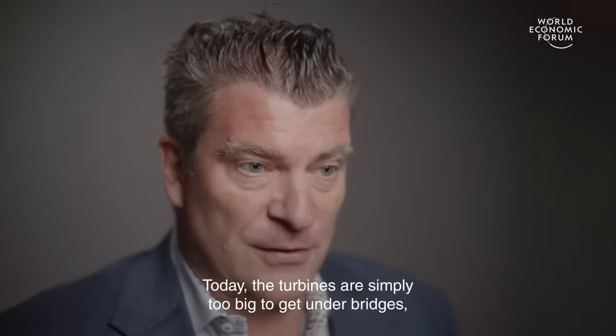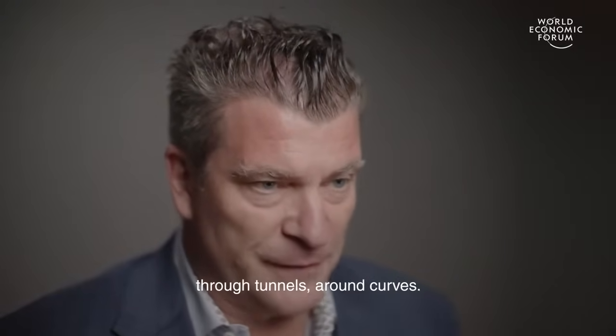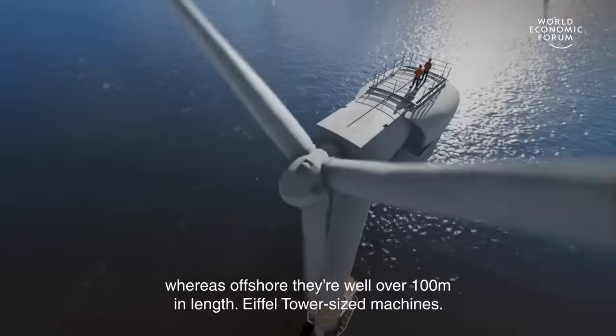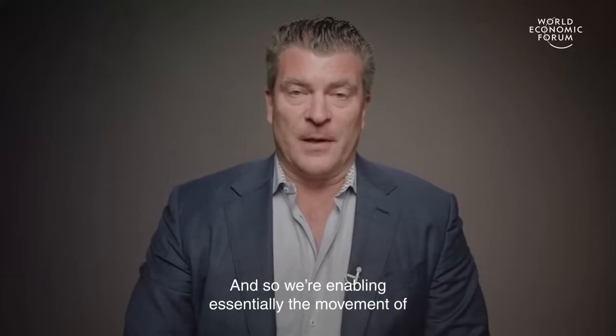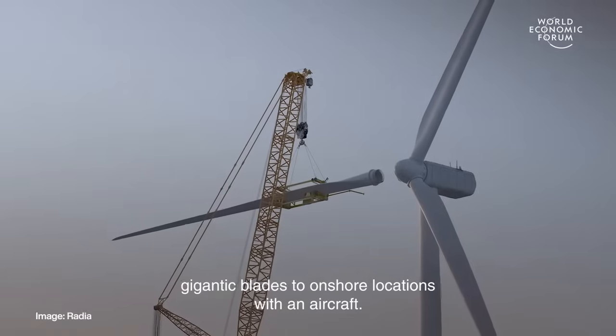Today, the turbines are simply too big to get under bridges, through tunnels, around curves. And that's why blades are typically limited in the 70 meter range or so onshore, whereas offshore they're well over 100 meters in length — Eiffel Tower-sized machines. So we're enabling essentially the movement of gigantic blades to onshore locations with an aircraft.